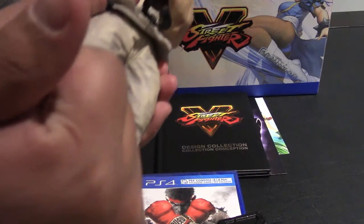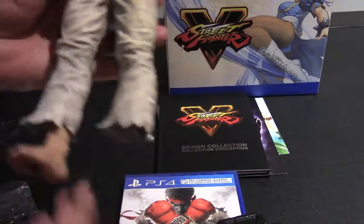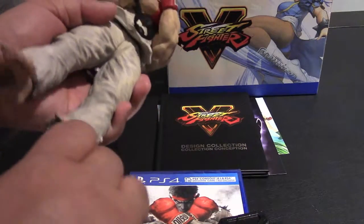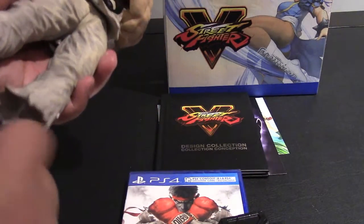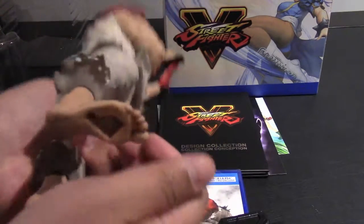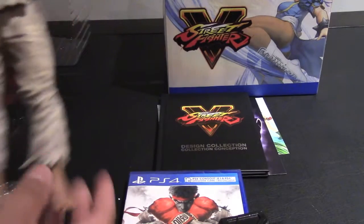I don't really mind dishing out that extra $50 for this, but I was hoping to get a bit more. You're hoping to expect a bit more, especially from the Street Fighter franchise and Capcom.